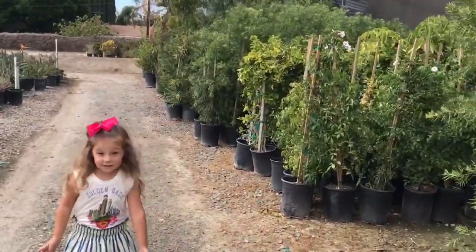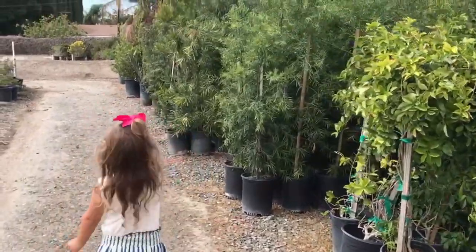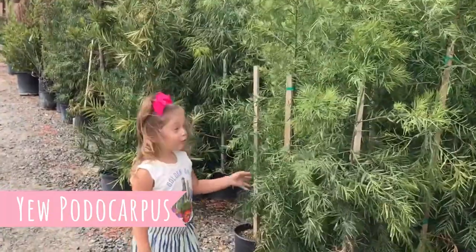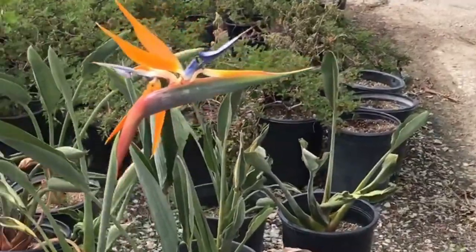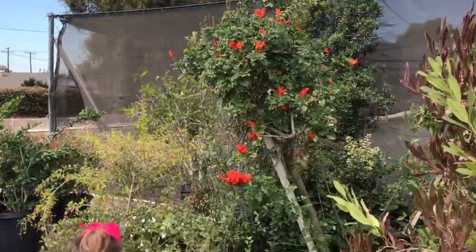Guys, I know what nature is. Come on. And here are my irises that I really like. It's really cool. These are birds of paradise. Don't you look like a bird? Oh, another honey tickle.